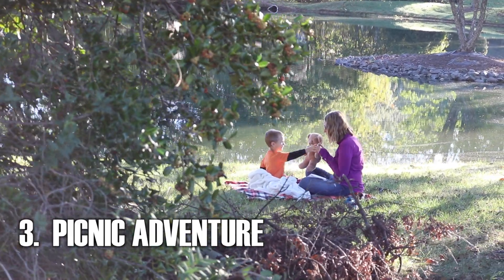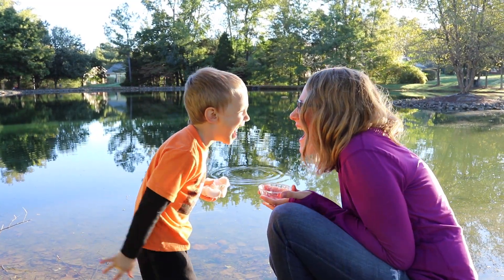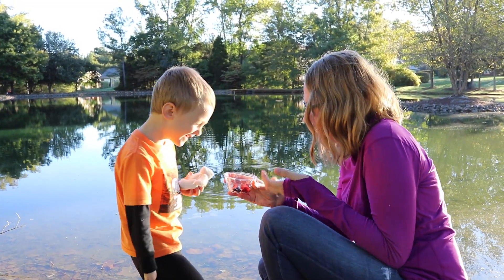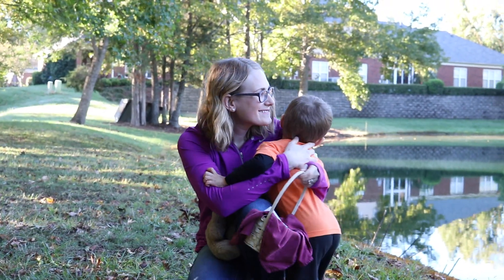Have an adventure. Stop by a park you've never been to before. Then go on a scavenger hunt. Find as many items as you can. Enjoy the big finds and the small.